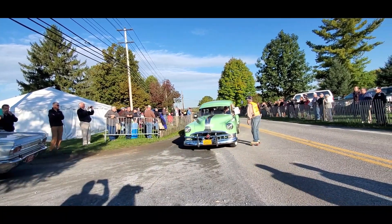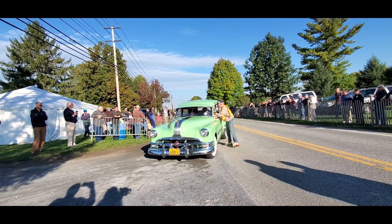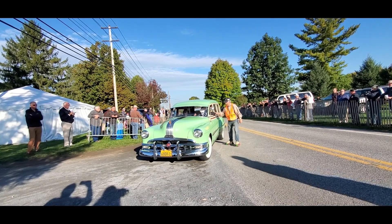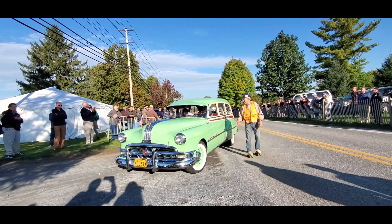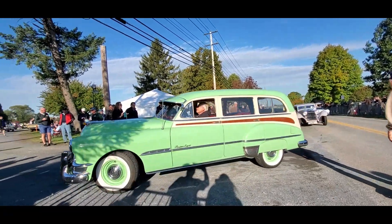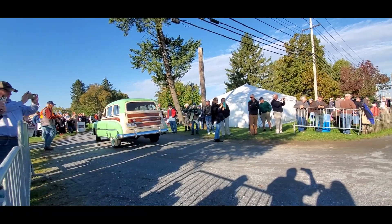Now these folks came by — no they didn't. Okay, there's a '51 Pontiac. I thought these folks had come by before, but they hadn't. Oh, that's an eight cylinder — very nice, nicely loaded wagon. Isn't that cool? That's all steel.